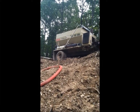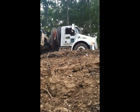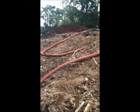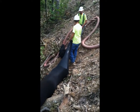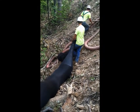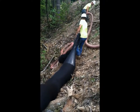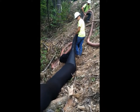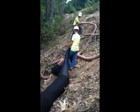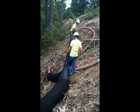Going to bend to level 8. Going to bend to level 9.